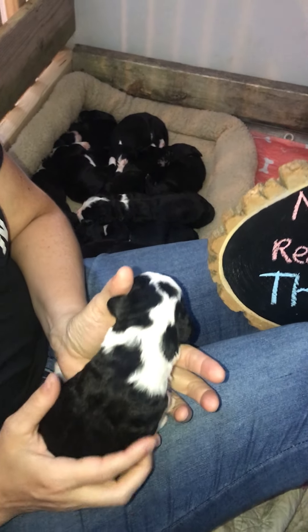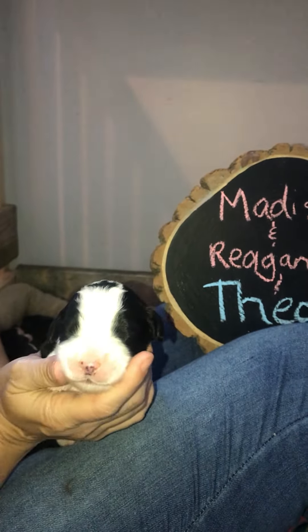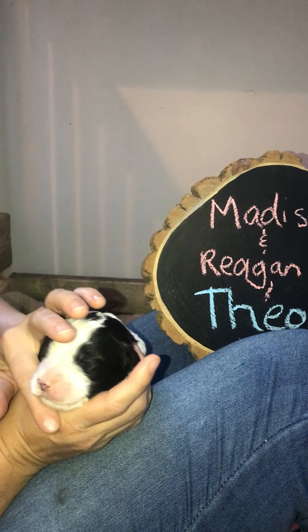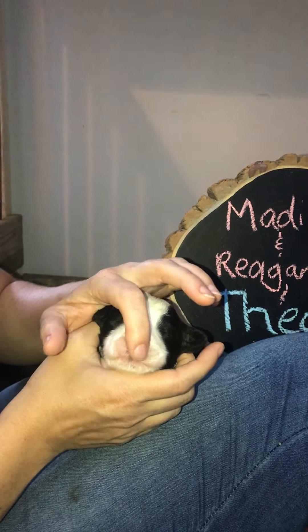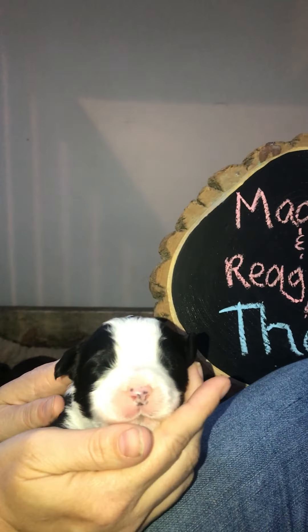He's got this lovely white collar around his neck, a super cute face, that wide stripe between the eyes, and that nice white muzzle. Then he's got little freckles on his nose that will fill in as he gets older.